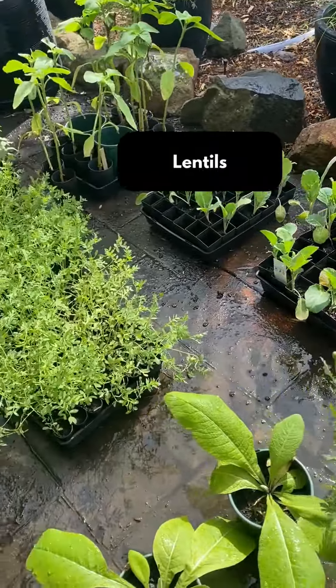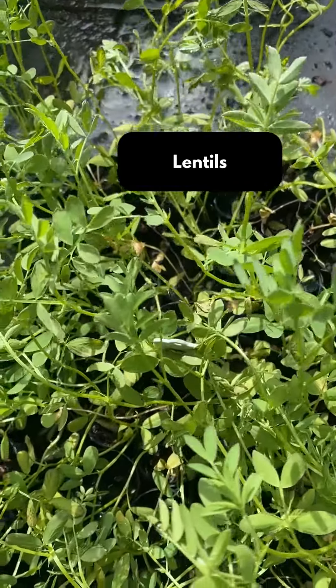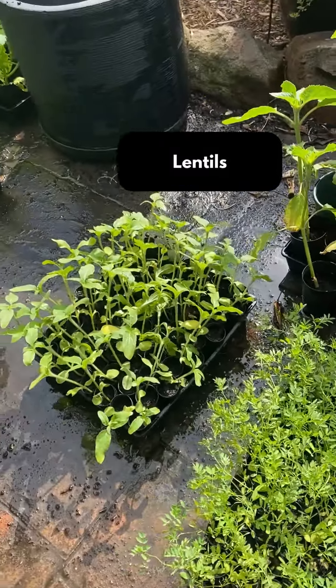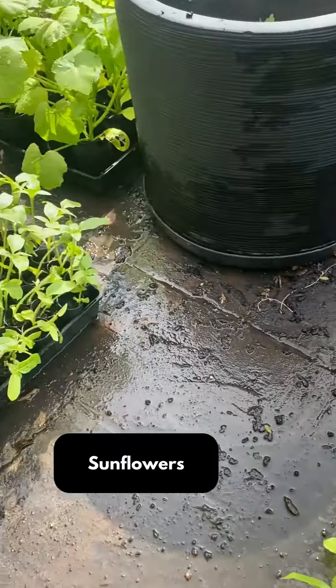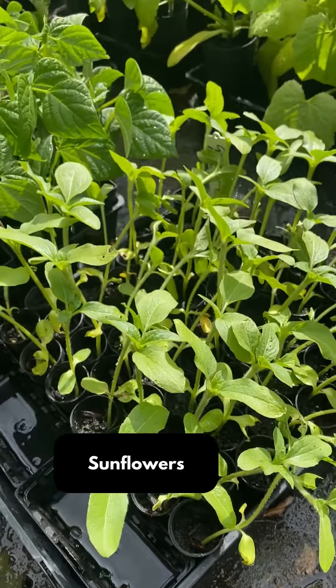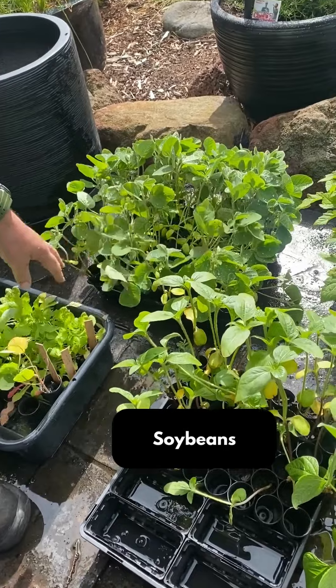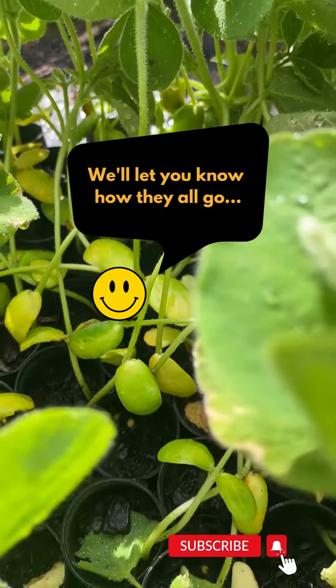We've got a couple of different types of lentils that we've never grown before. We've also got some sunflowers, which are really good for feeding the chickens with the sunflower seeds, so we're going to grow quite a few rows of sunflowers. And the last thing we're growing this year that we haven't grown before is soybeans. It's really interesting when you experiment with different crops and just see how they go in different conditions.